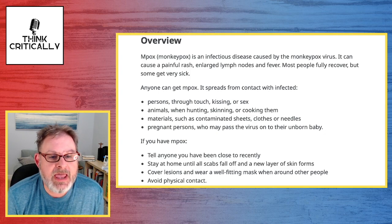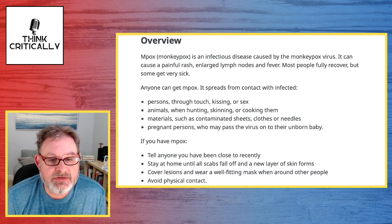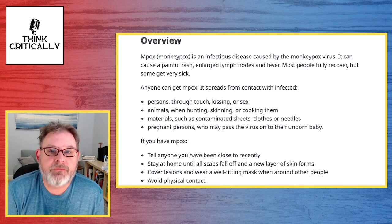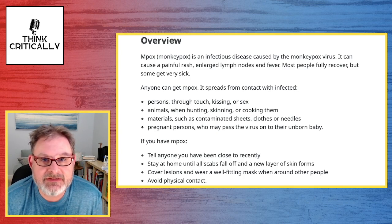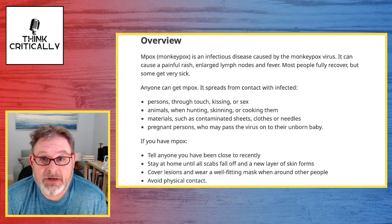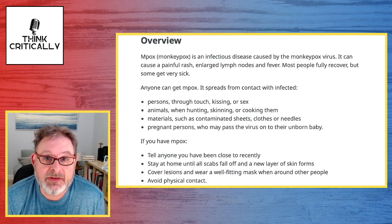If you have MPox, tell anyone that you've been close to recently, stay at home until all the scabs fall off and a new layer of skin forms, cover lesions and wear a well-fitting mask when around other people, and avoid physical contact. It looks like this is something that's very easy to catch, kind of like chicken pox — you can get this by touching somebody, being around them, touching something that they've touched.